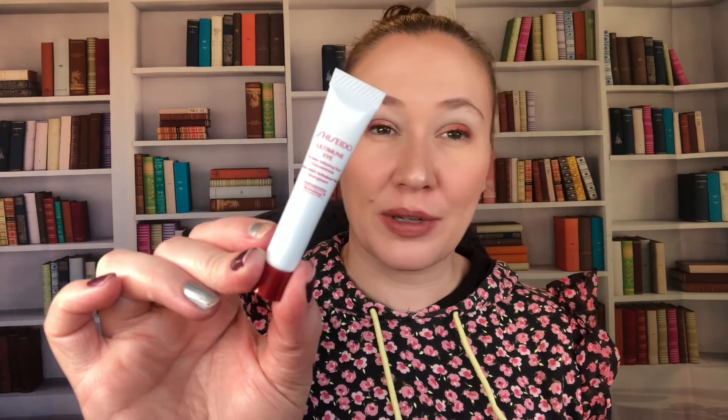Then we have the Ultimate Immune Eye — the Power Infusing Eye Concentrate. This retails for $70. I'm not spending $70 on an eye cream, plus I think I have about 10 years' worth of eye creams I'm already working through, so I'll just add this to the pile.